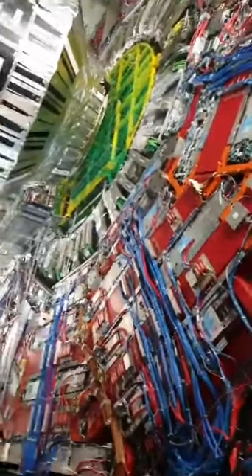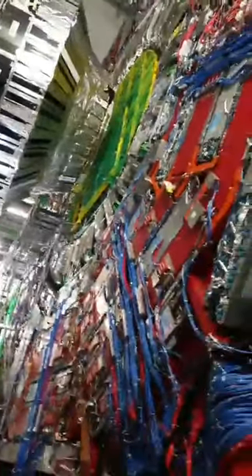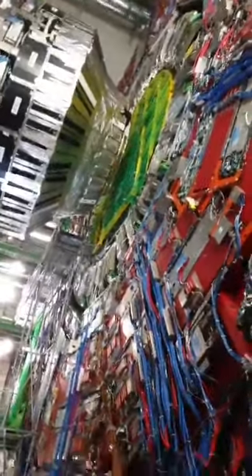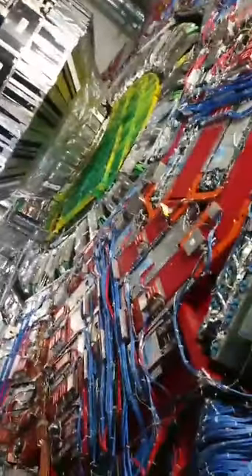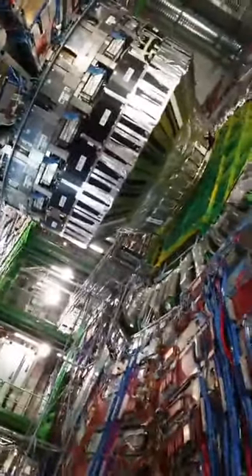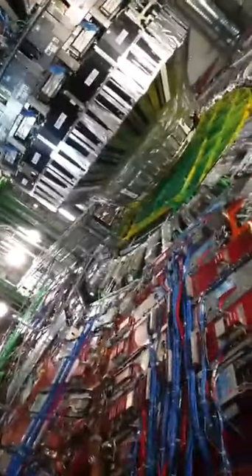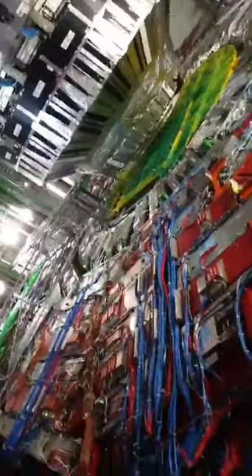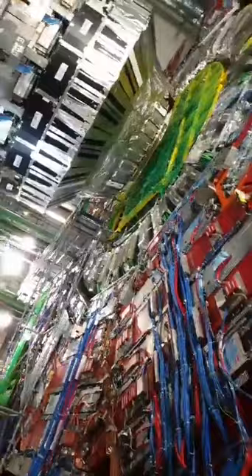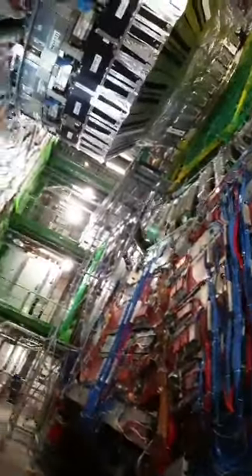The real reason we made the detector into slices is because it was assembled on the surface and then craned down, so we had to divide it into slices to crane them down individually. The middle slice contains the magnet, which is incorporated into it. The magnet is the heaviest part — it's a superconducting solenoid. Everything was designed very carefully.